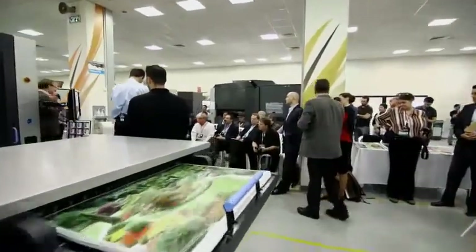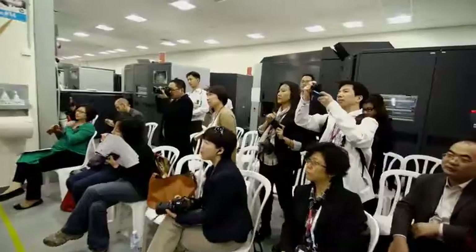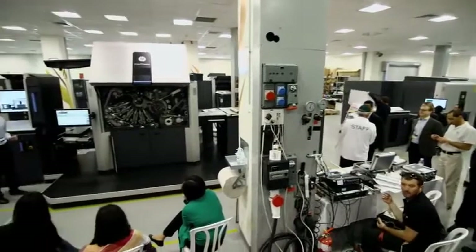The announcements today have been really a pleasure to see. The 10,000 announcement is one that's been long expected by analysts — bringing a B2 format to digital print and doing it in the right way, with multiple drawers, with the ability to duplex, with links to inline finishing. To me, that is getting B2 digital right, and I think that's really significant.